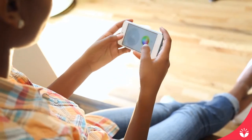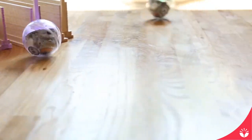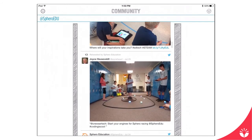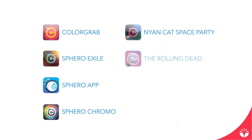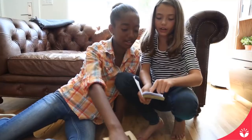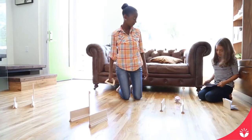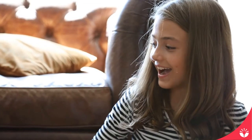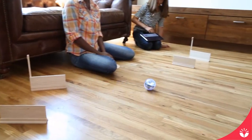If you need a break from coding, turn your device sideways to just drive, or tap on the community tab to see what others are creating. Spark Edition is also compatible with all of the other games and apps already available for Sphero. We have big plans for Spark Edition, so be sure to check for updates. It's time to break the rules about learning — fire up your imagination and begin exploring robotics, programming, and so much more.